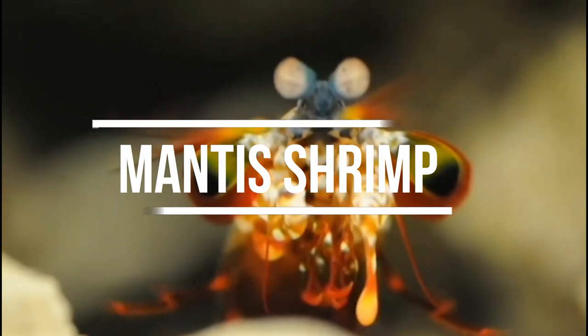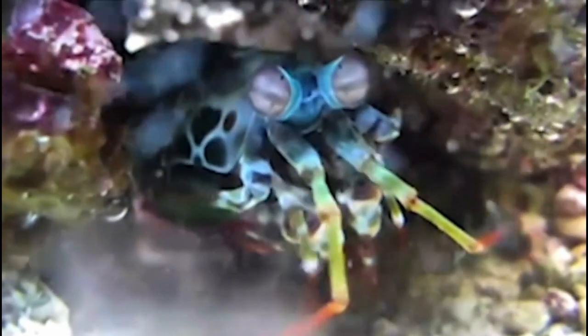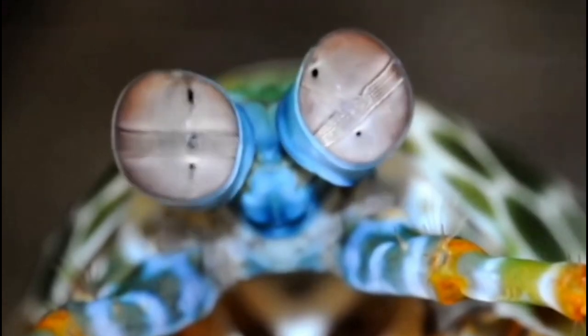The praying mantis shrimp is a type of marine crustacean found in the tropical waters of the Pacific and Indian Oceans. These shrimp are known for their incredible eyesight and powerful punching ability, which they use to stun their prey.